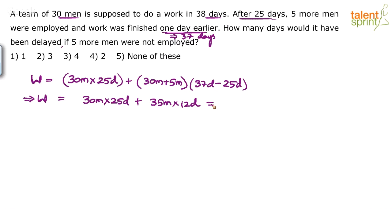Now the question says: what would have happened if these 5 men were not employed? So basically, if these 5 men were not employed, the 30 men will work for how many days? Let's assume the number of days is n. If 5 men are not employed, all 30 men will work throughout, and 30 men will finish this work in n days.